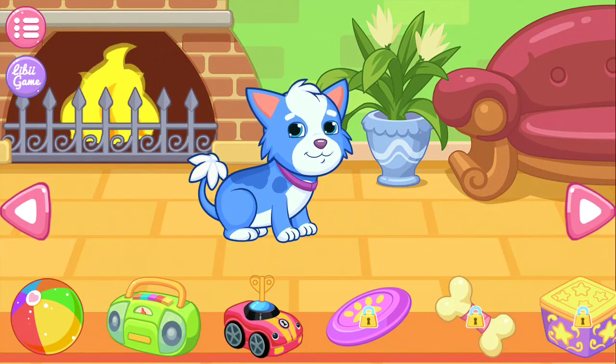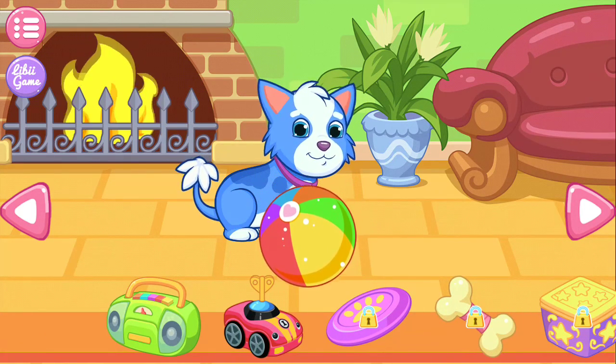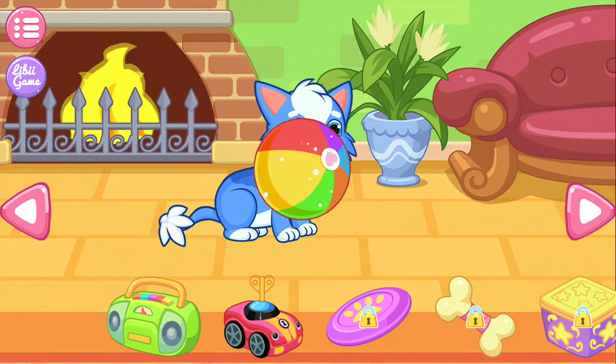You can play with the puppy here. Give the toys below to the puppy. Then play together!